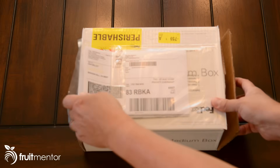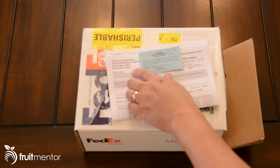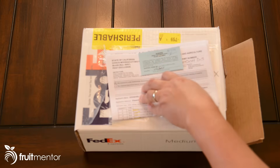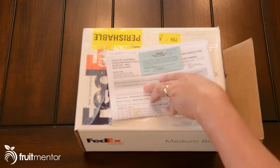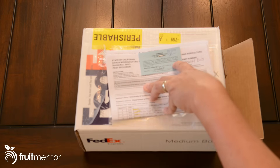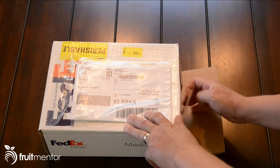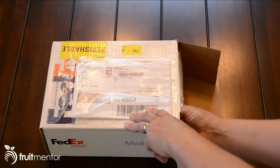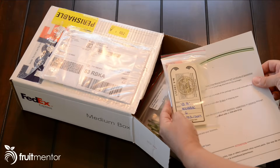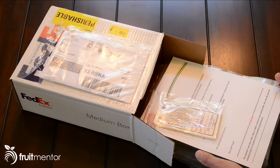When you receive your budwood order, be sure to open up the documentation in the FedEx package. You'll find a citrus moving permit. What you need to do when it arrives is call your local agricultural commissioner and see if they would like to inspect it before you graft. You can Google 'agricultural commissioner' plus the name of your county to find them. When you open the box, you'll find documentation for each variety showing the source tree, which has been tested and shown free of citrus disease. When your scions arrive, be sure to put them in the refrigerator until you're ready to graft, and keep the leftovers in the refrigerator in case your graft fails — they should be good for several months.